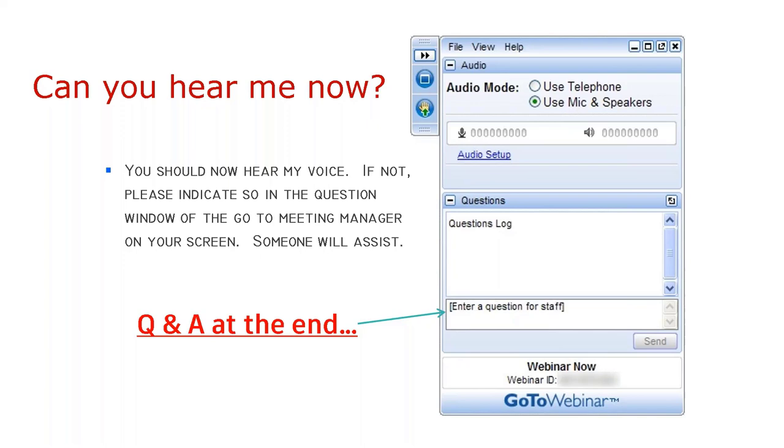Hopefully everyone can hear me. There is a slide showing the meeting panel where you can enter your questions and Greg will get to those as quickly as possible. We will also try to designate some time at the end of the presentation to address any leftover questions or any that might be a hot topic that everybody will want to know about.